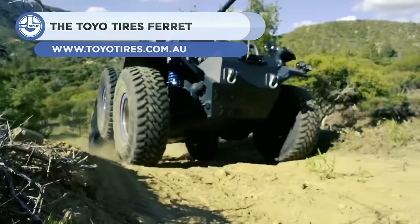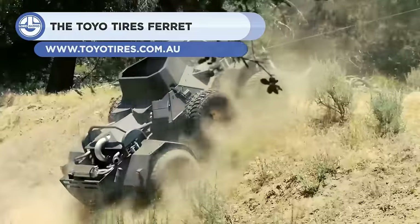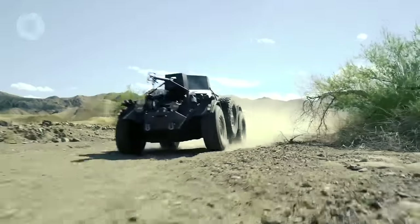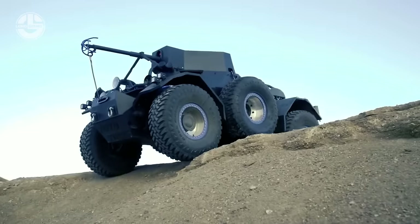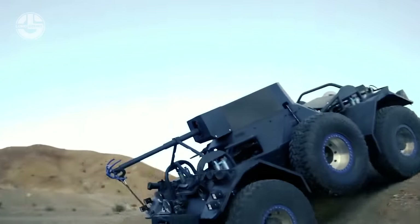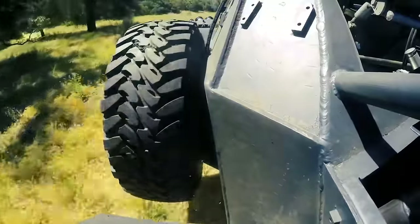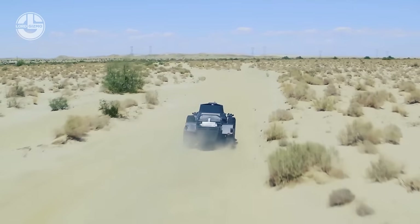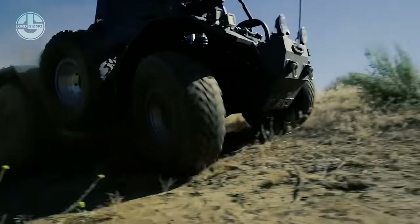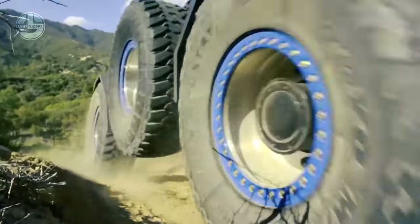A custom-built amphibious vehicle known as the Toyo Tires Ferret was developed by Australian off-road racing champion Brad Galler in conjunction with Toyo Tires. It was constructed to take part in the rigorous off-road endurance race known as the 2019 Fink Desert Race, which takes place in the Australian Outback. The Ferret is a unique vehicle that can manage both on- and off-road terrain by fusing parts of a buggy, jet ski, and hovercraft.